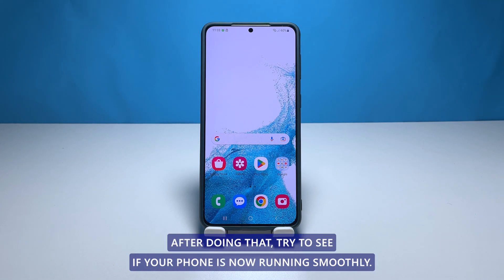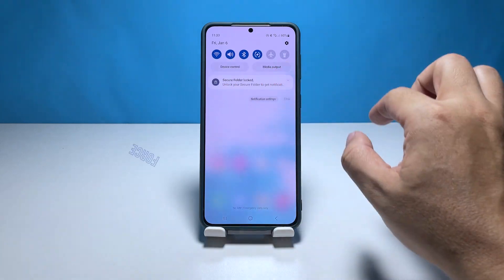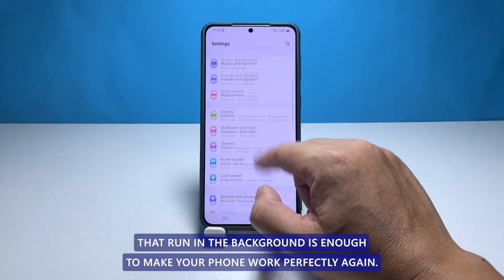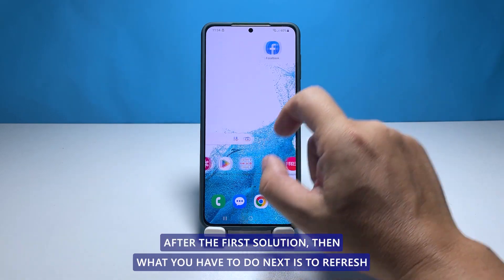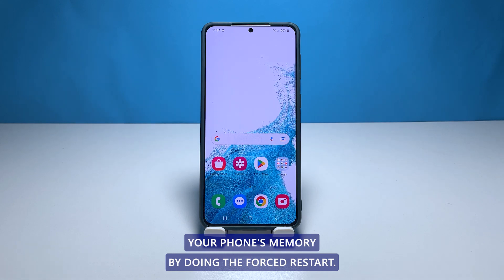After doing that, try to see if your phone is now running smoothly. Second solution: refresh the memory of your phone. Sometimes closing the apps that run in the background is enough to make your phone work perfectly again. However, if your phone is still extremely laggy after the first solution, then what you have to do next is to refresh your phone's memory by doing the forced restart.